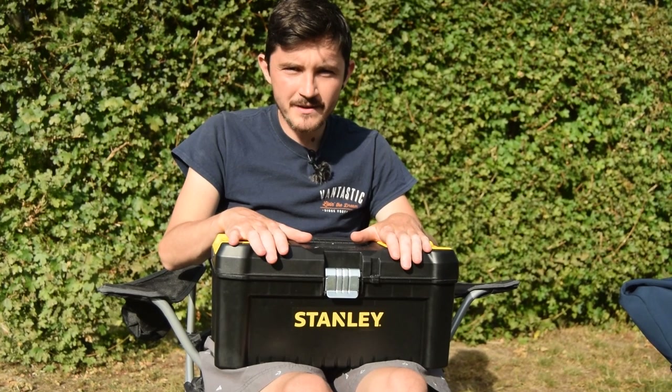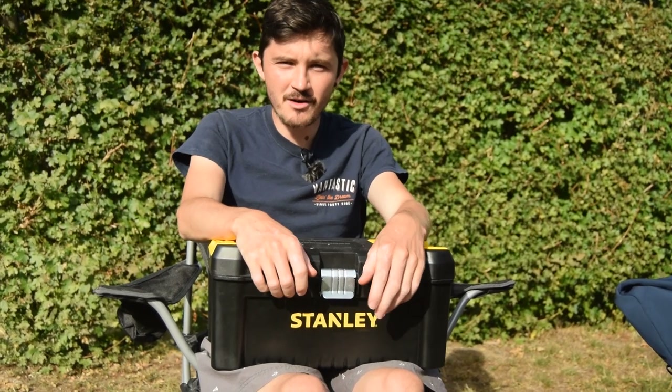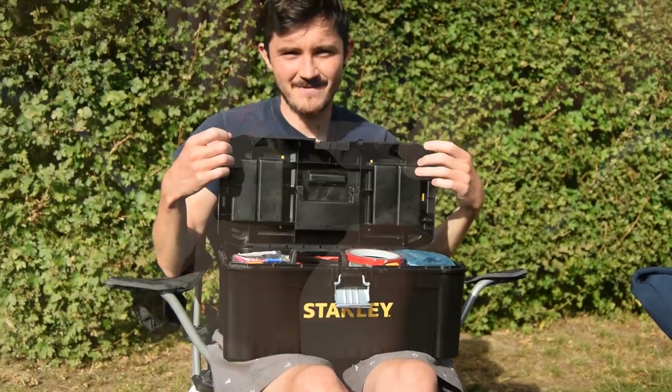With the toolbox out I think it's time to tackle some of the little jobs that I probably could have done a long time ago. There's just a few loose screws, a little bit of glue needed here and there — nothing major, but now's the time.